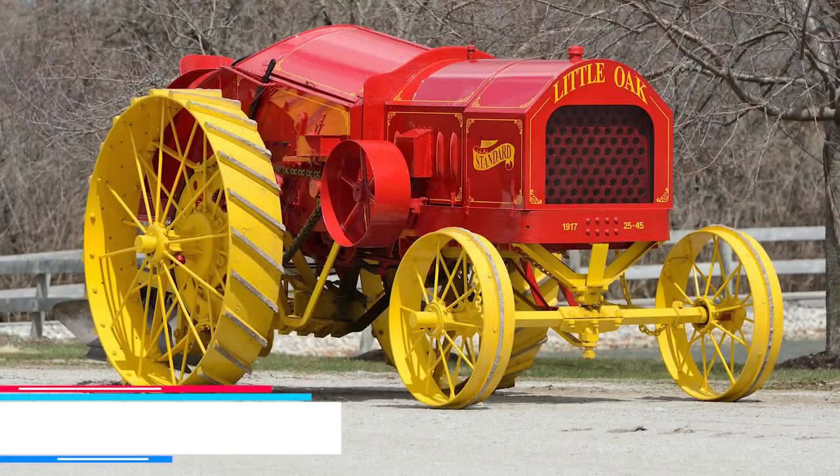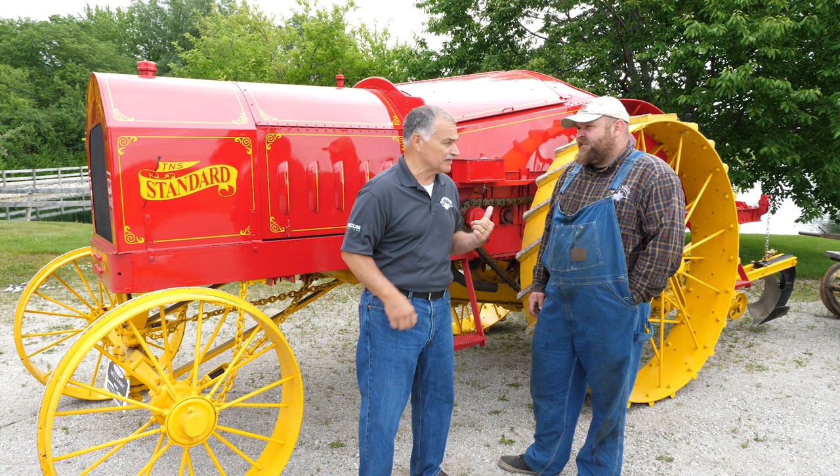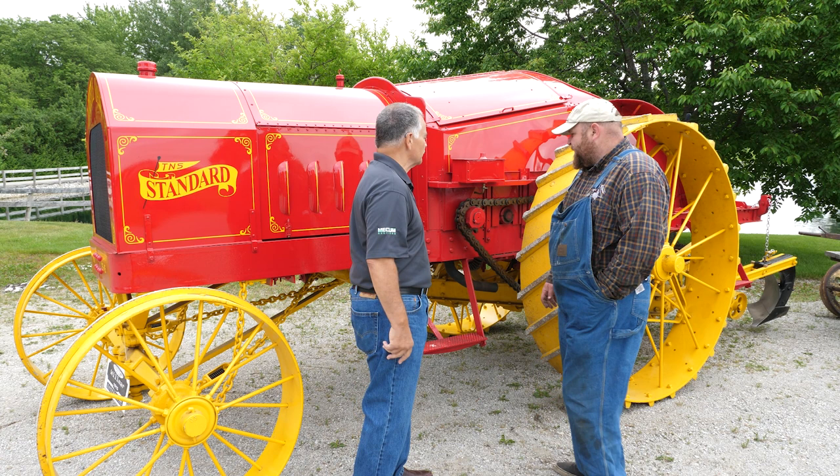There's a city in Minnesota by the name of Wilmer. Did you know that there was a Wilmer tractor made in Minnesota? We have one right here, and Justin, if I'm not mistaken, this is one of a kind. Yeah, this is the only one around — this is it. It was called the Little Oak. Tell us about some of the most prominent features of this tractor.